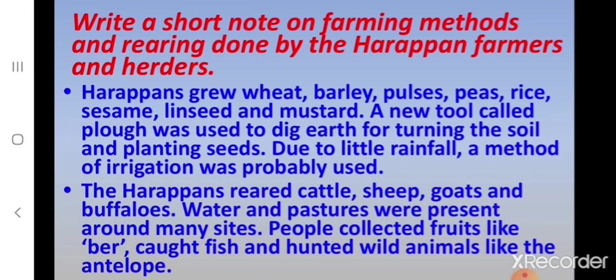Can you write a short note on farming methods and rearing done by the Harappan farmers and herders? The Harappans grew wheat, barley, pulses, peas, rice, sesame, linseed and mustard. A new tool called the plough was used to dig earth for turning the soil and planting seeds. Due to little rainfall, a method of irrigation was probably used. The Harappans reared cattle, sheep, goats and buffaloes. Water and pastures were present around many sites, and people collected fruits like ber, caught fish, and hunted wild animals like the antelope.